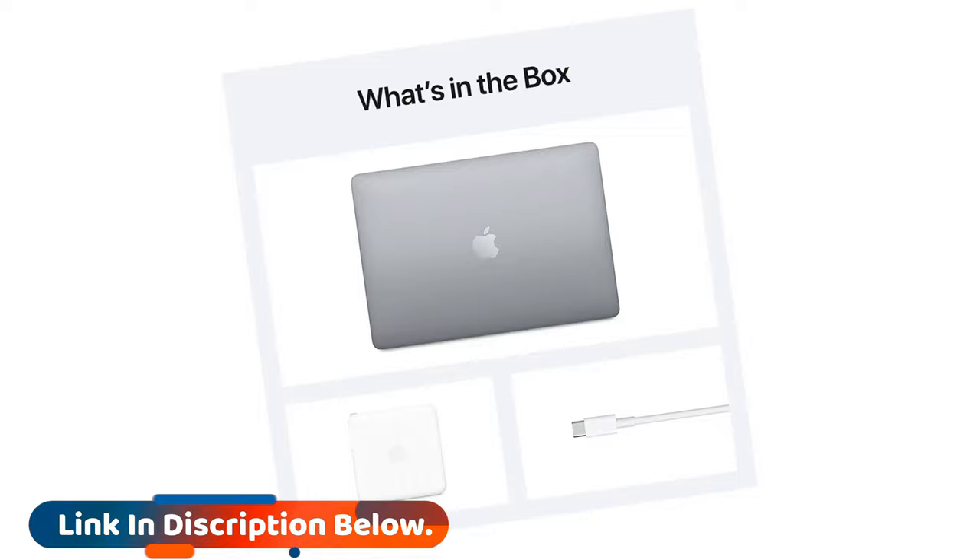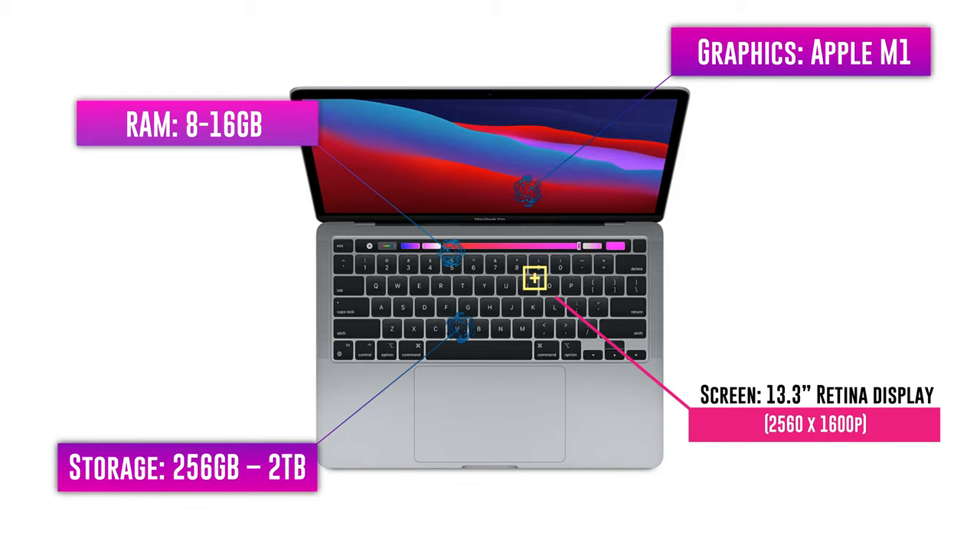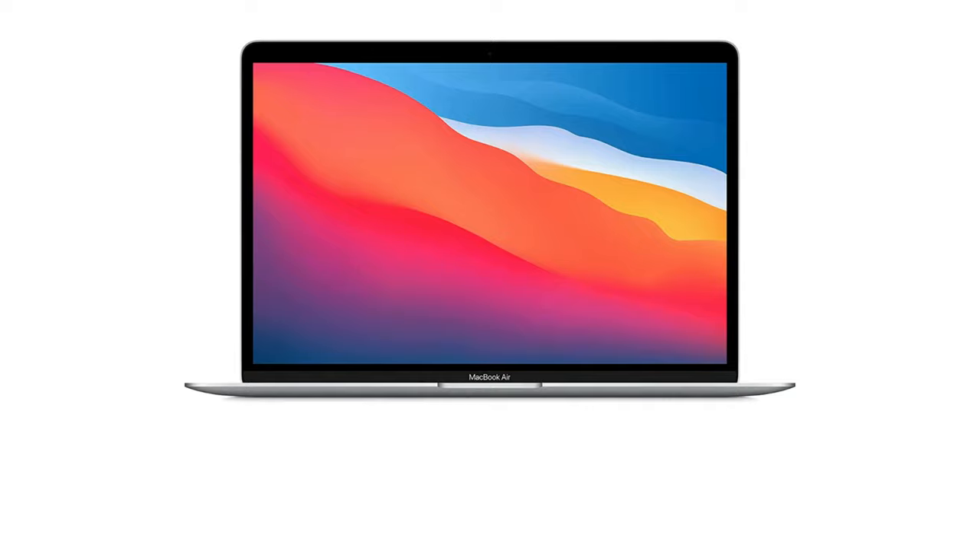While having a powerful machine is one part of the equation, we're also reliant on the hardware playing nicely with the software packages we use in our work. As you'd expect, Logic Pro X and GarageBand users can immediately take advantage of all this extra optimization, but for users of Live, Cubase, and Pro Tools, the picture is less clear.